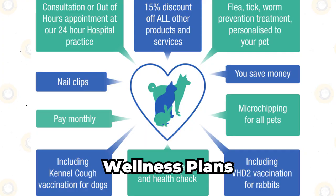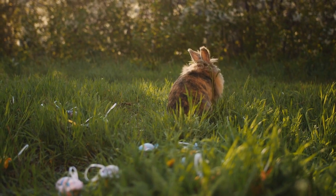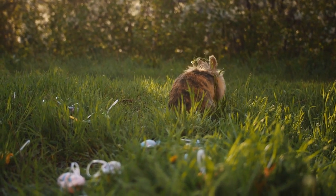Wellness plans are intended to cover preventive care, such as vaccinations, routine checkups, and dental cleanings. These plans are not comprehensive and may not cover treatments for accidents or illnesses.